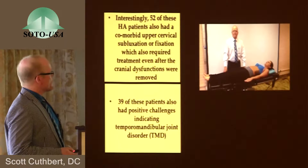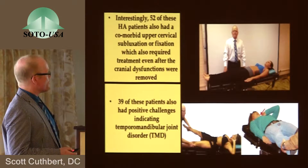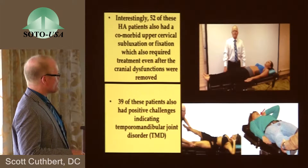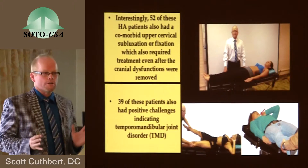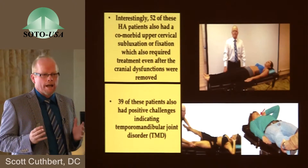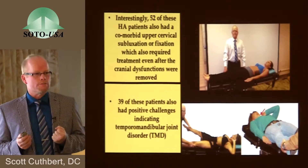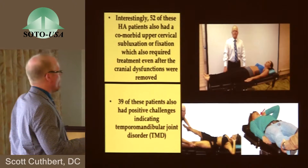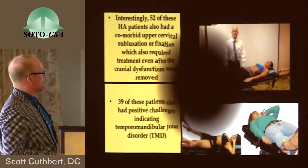Interestingly, 52 of these patients also had a comorbid upper cervical subluxation or fixation, which also required treatment even after the cranial dysfunctions were removed. 39 of these patients also had positive challenges indicating temporomandibular joint dysfunction. All of us who work in the cranium know that cranial nerves 3, 4, 6, 11, 5, and 7 all interact. In any patient with a cranial dysfunction, if you know how to look for cranial nerve involvement, you'll find much more than just one involved. These cases had upper cervical and TMJ malfunctions.